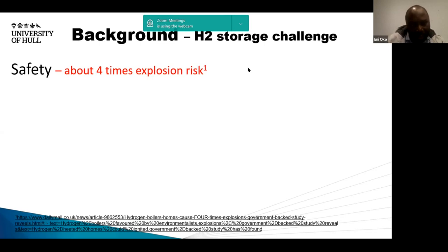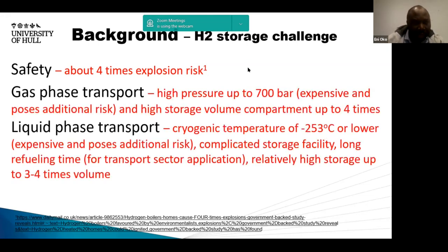One challenge is safety — hydrogen has a greater explosion risk compared to conventional fuels. Transporting hydrogen in the gas phase requires high pressure, up to 700 bar in some applications, which brings additional risk. The storage volume is also very high comparatively — around four times that of conventional fuels. In the liquid phase, cryogenic temperatures as low as minus 253 degrees C are required, which is expensive and brings additional risk. Furthermore, if hydrogen is transported and stored in liquid phase for transport sector applications, you could have long refuelling times and higher storage volumes.